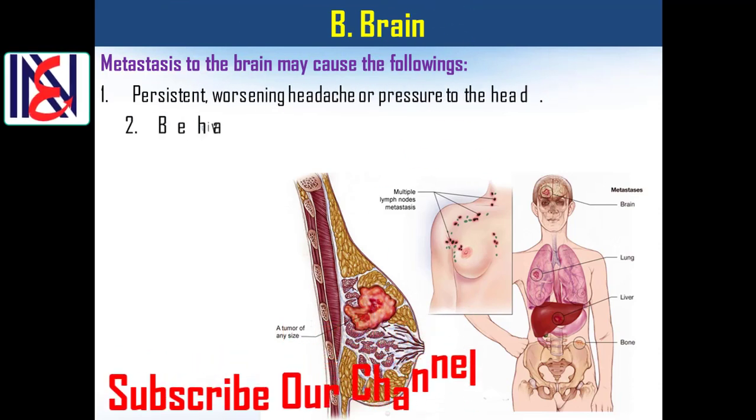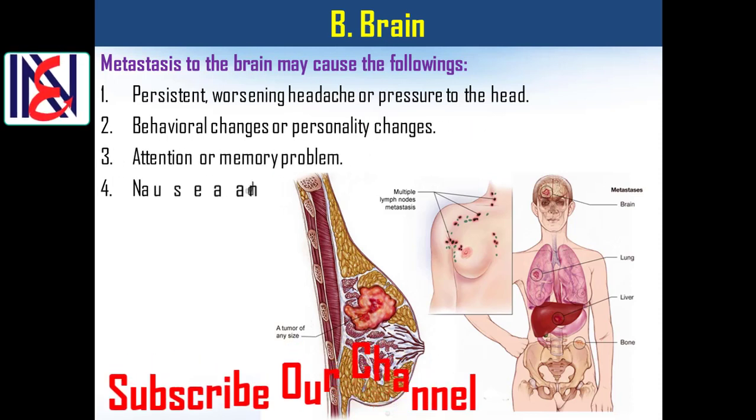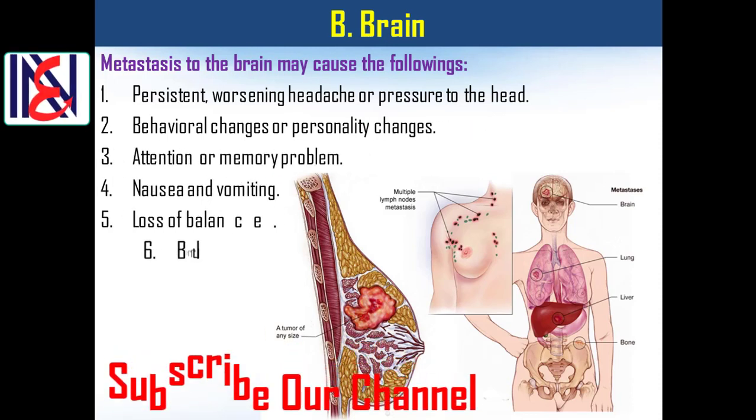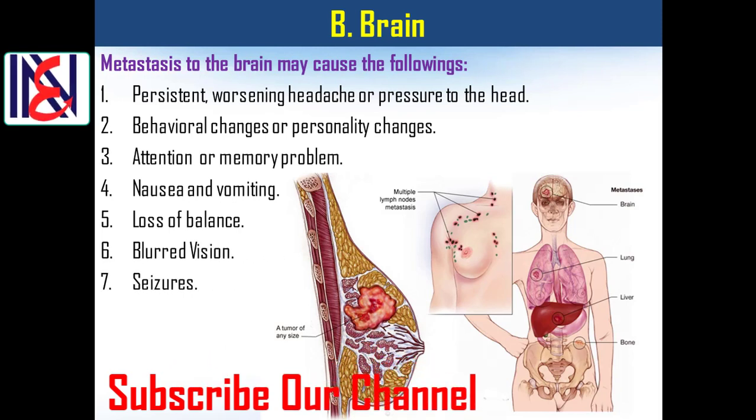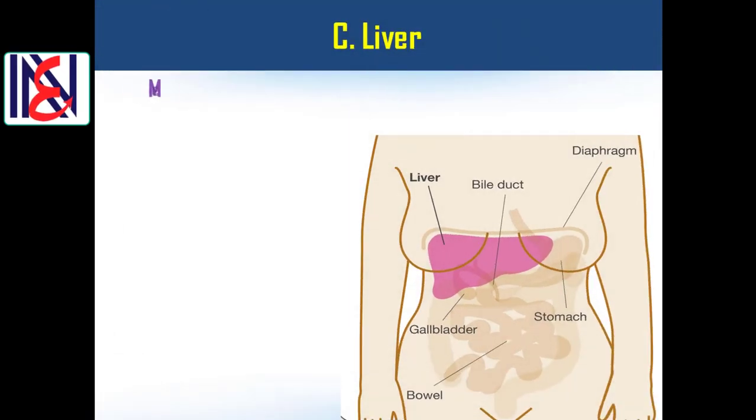Brain metastasis: metastasis to the brain may cause the following — 1) persistent, worsening headache or pressure to the head; 2) behavioral changes or personality changes; 3) attention or memory problems; 4) nausea and vomiting; 5) loss of balance; 6) blurred vision; 7) seizures.